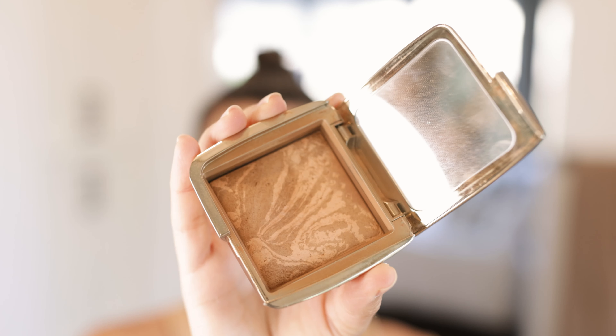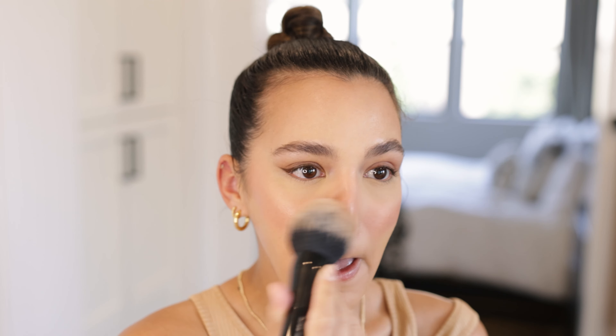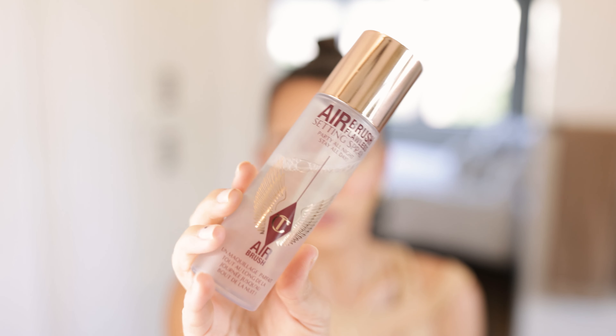I'm going to use this Hourglass bronzer that I've had for so long — it's their Ambient Lighting Bronzer in the shade Radiant Bronze Light. I'm using a Marc Jacobs bronzer brush to lightly dust it mainly on my forehead, the sides of my nose, and underneath my chin.